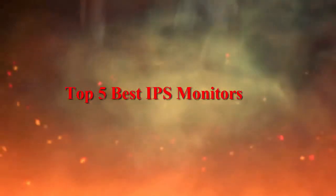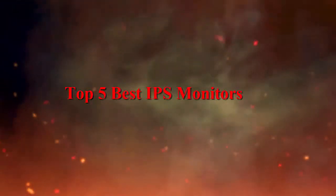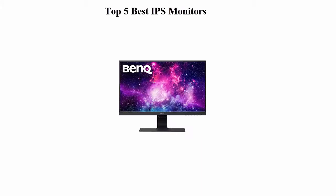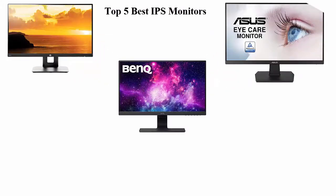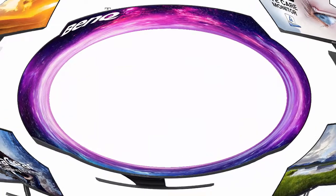Top five best IPS monitors — we are going to check out the top five best IPS monitors right now. This list is based on my personal opinion and I try to rank them based on price, quality, durability, and more. If you want to see their price and find out more information about these IPS monitors, you can check out the link down in the description and comment section below. Let's get started.